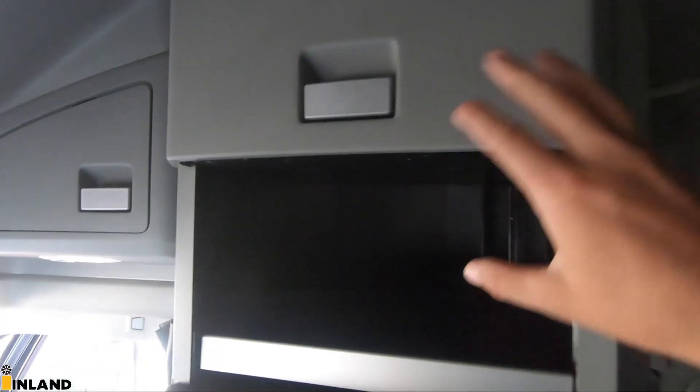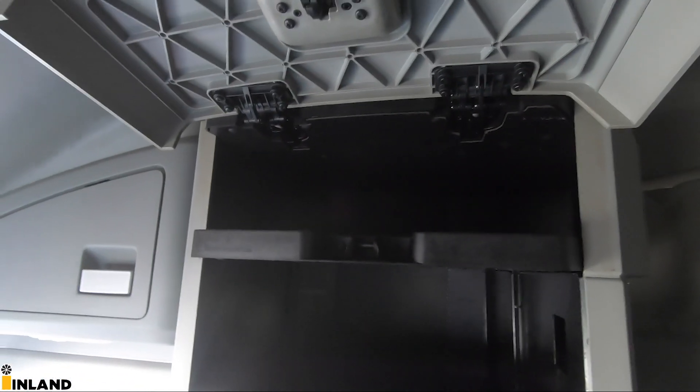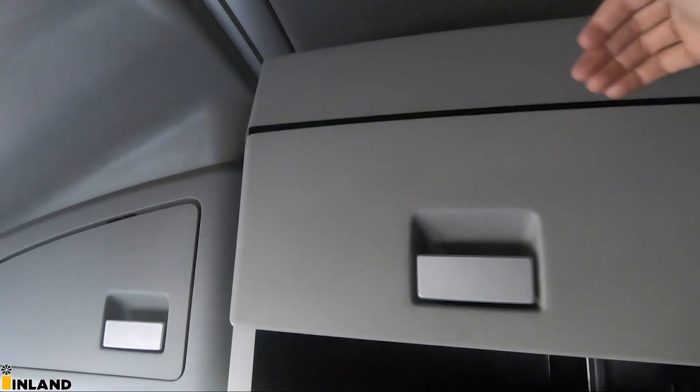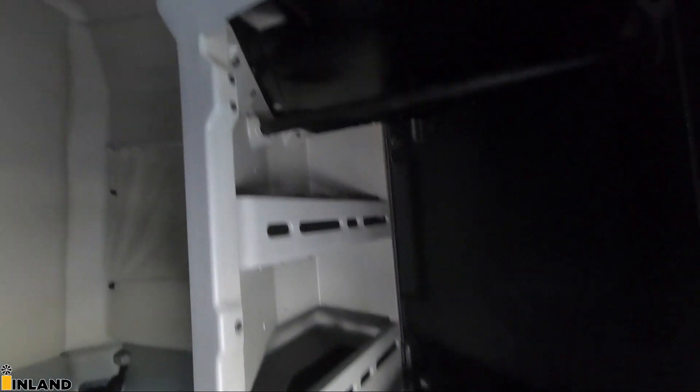There's some storage up above, a 12-volt power outlet above, and some storage here as well. We've changed the interior design quite a bit — this is how we used to design the 680 with that open shelf up above. On the brand new ones they don't have the shelf anymore — it's just a deeper pocket. It is a single bed, so there's no bunk bed in this one.